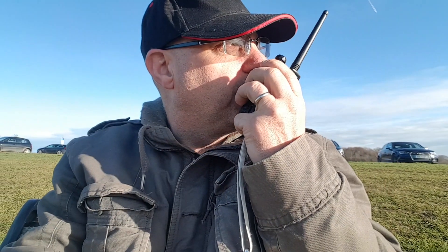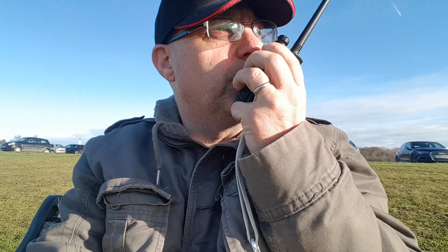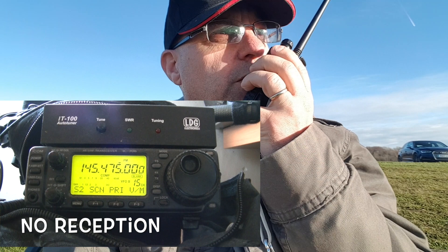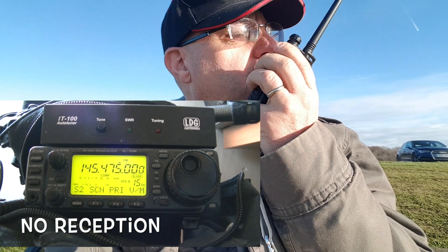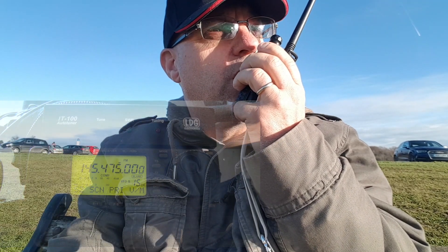So here we go with the stock antenna. M6 Delta Zulu Zulu portable — is there anybody on this frequency please? Nothing heard. M6 Delta Zulu Zulu portable, doing a test transmission with a stock aerial. I'm going to be waiting for someone to answer, but there's no one there. Okay, next aerial.